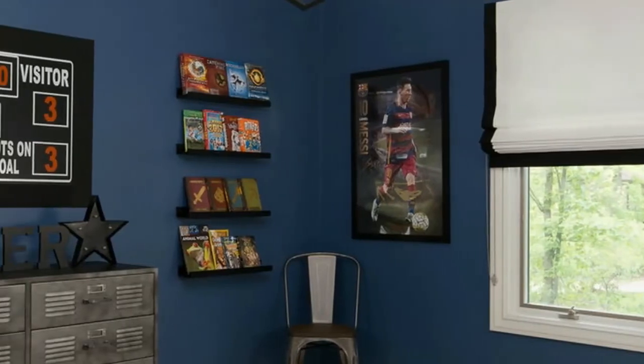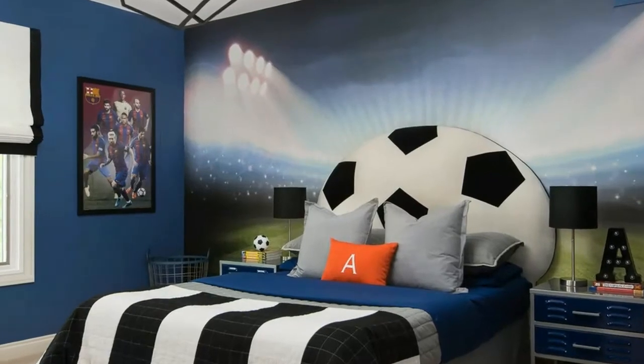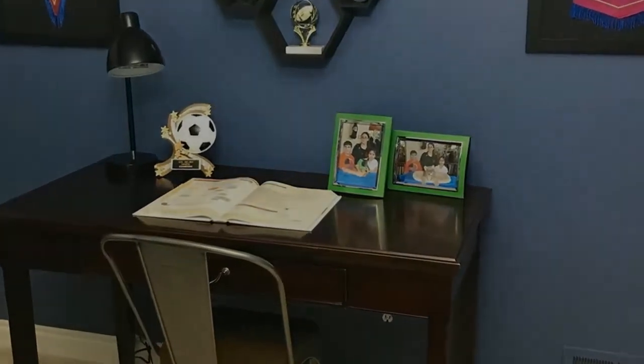And finally, his study area. The hexagon shelf and framed flags were DIYs. My son now has his soccer sanctuary — a place where he can work, play, and spend time surrounded by his favorite things.